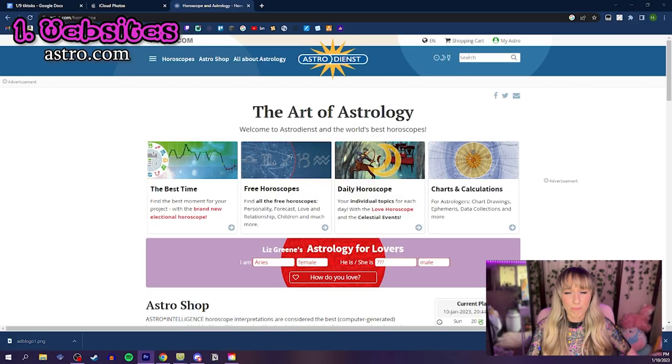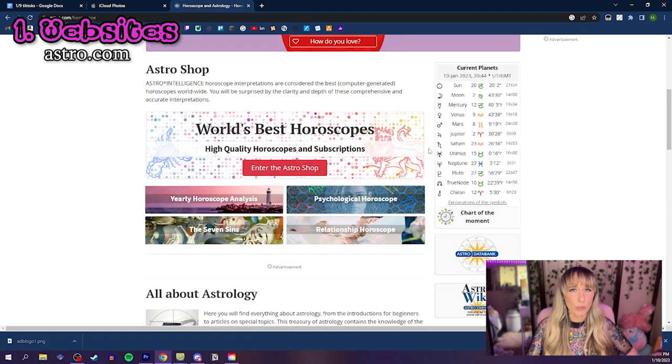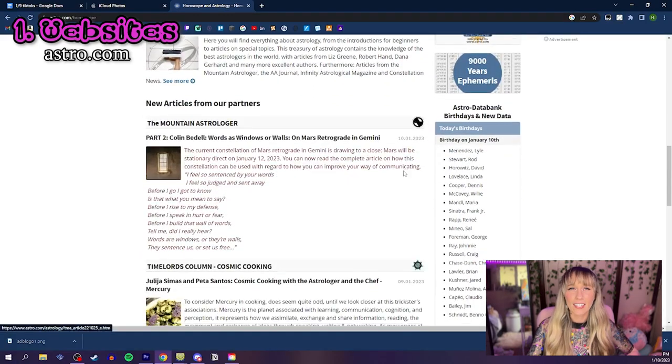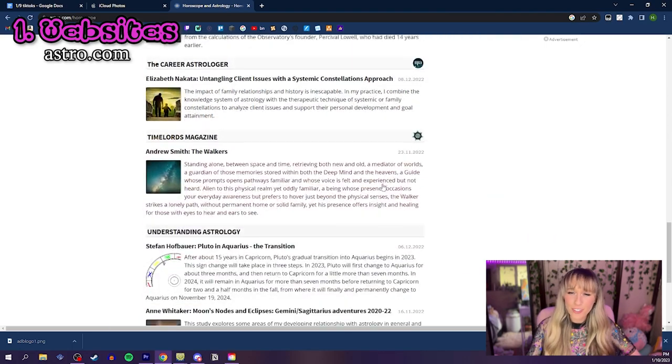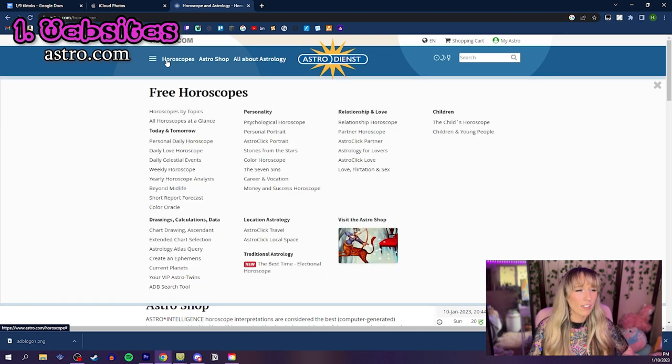Let's start with websites, and I'm going to start with astro.com. If you're looking for a comprehensive and reliable astrology resource, astro.com is definitely worth checking out. This website is a go-to for many astrologers and it's very easy to see why. It was my first online resource as an astrologer and holds a very special place in my heart. It has a very wide range of free tools and features. If you head over to their website and click on horoscopes or the menu, you come up with many options.